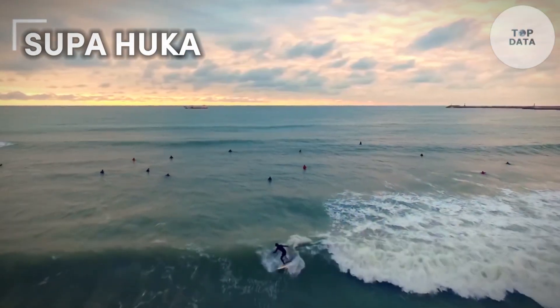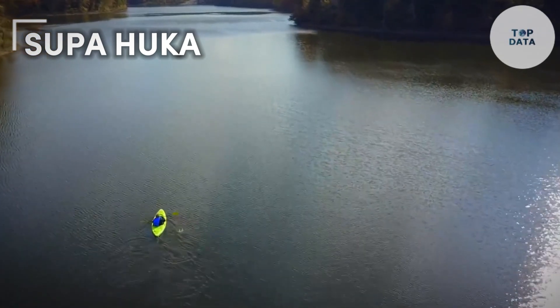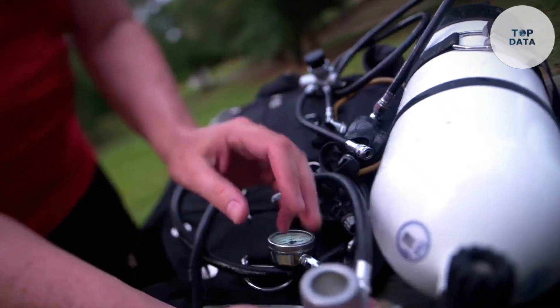Supahooka. Imagine exploring vibrant coral reefs for up to two hours without heavy tanks. Supahooka, created by a passionate dive technology company, is a unique breathing system.